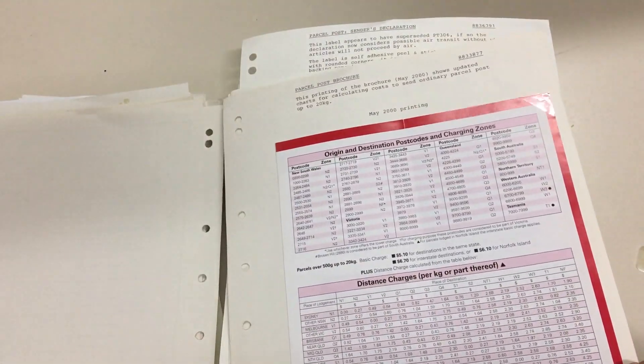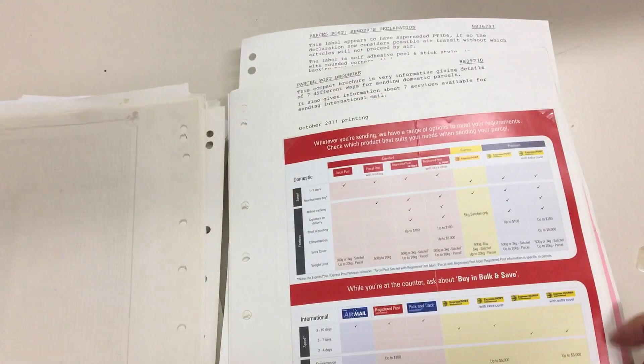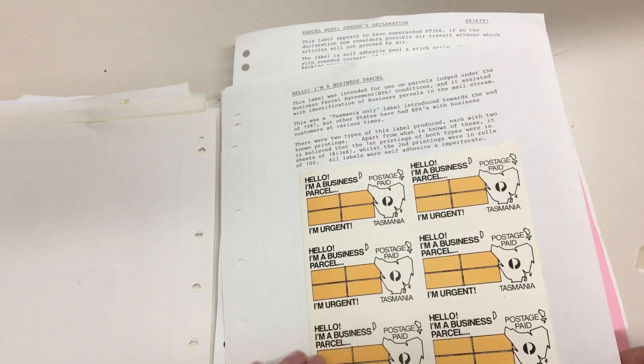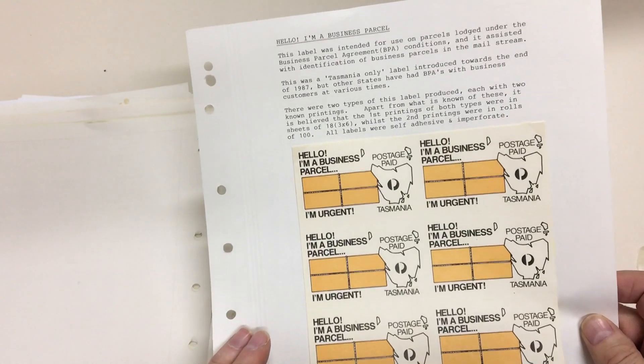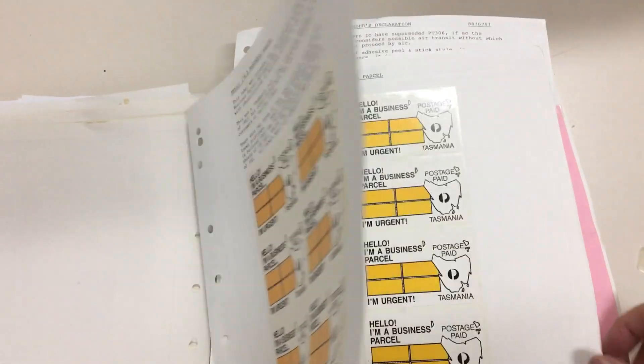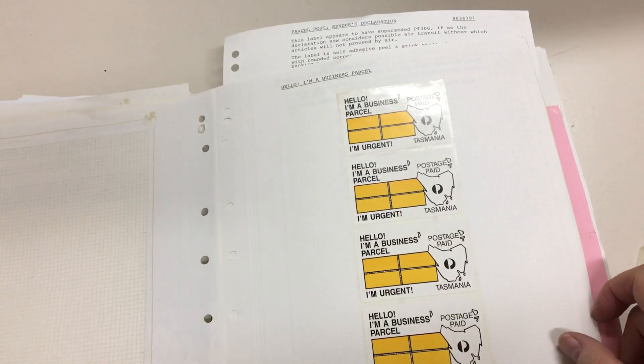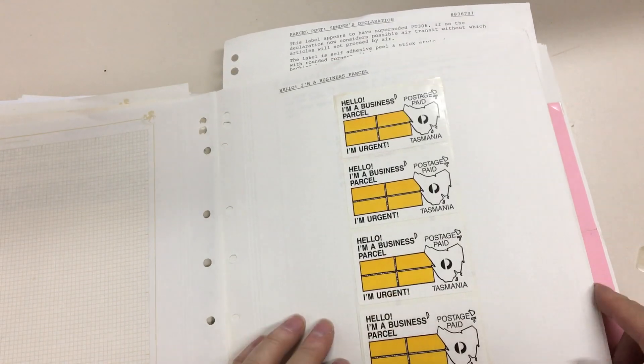Regulations and charges for parcels. 'Hello, I'm a business parcel, I'm urgent.' Good grief. It's got dots after 'parcel' — that's the first printing. The second printing had no dots after 'parcel'.